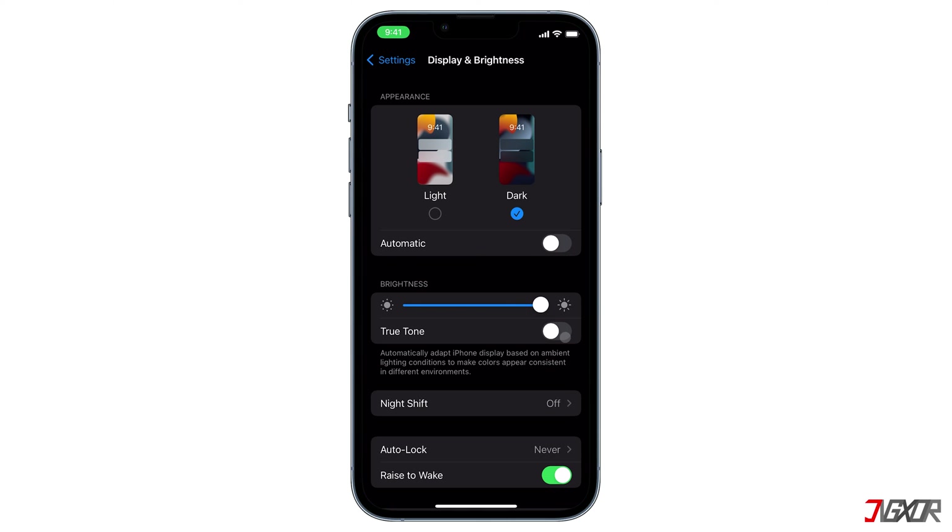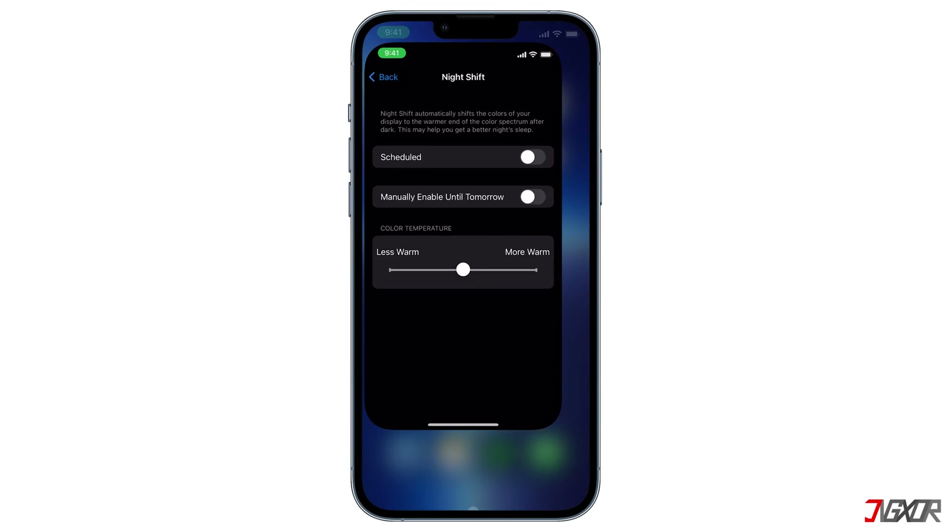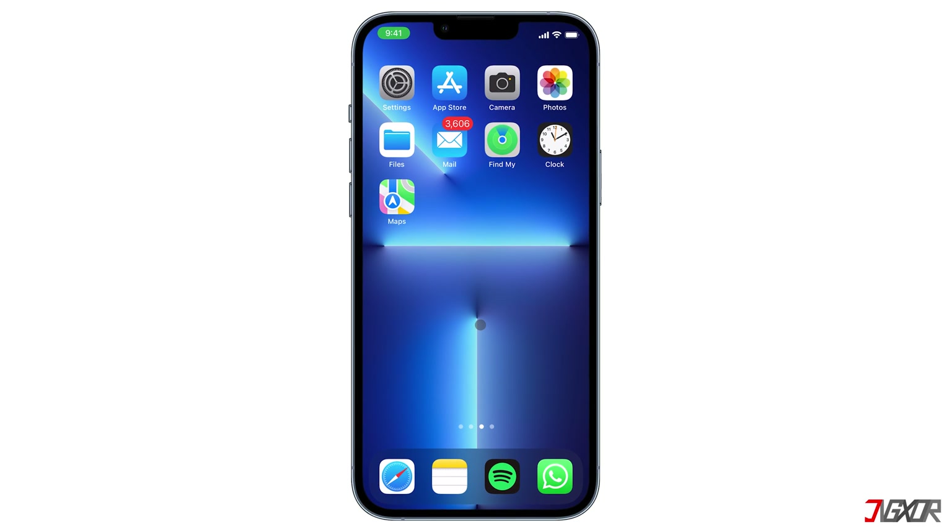Finally, the other configuration that may affect the dimness of your iPhone is Night Shift. Located just below the True Tone toggle, tap on Night Shift and make sure that the two toggles labeled Scheduled and Manually Enable Until Tomorrow are both disabled. Technically, Night Shift does not really dim your screen, but rather it disables the blue light effect, which in turn causes a dim light display.